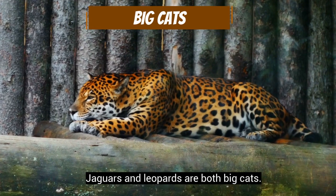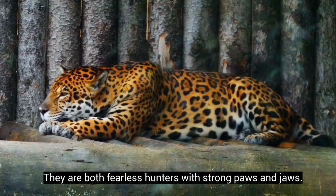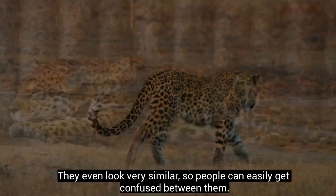Jaguars and leopards are both big cats. They are both fearless hunters with strong paws and jaws. They even look very similar, so people can easily get confused between them.